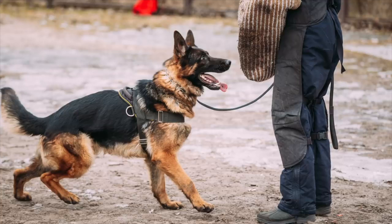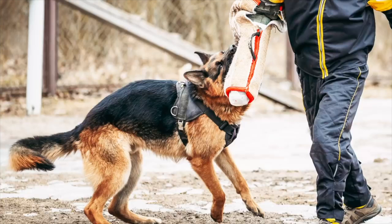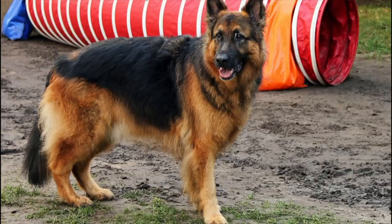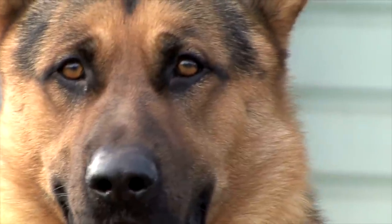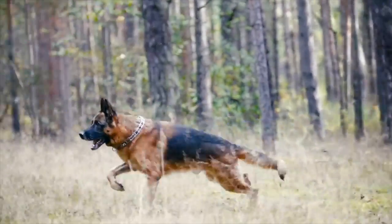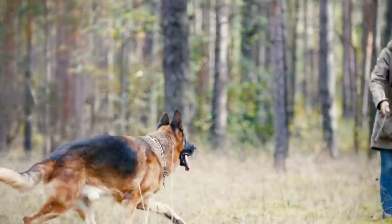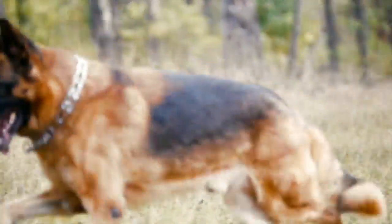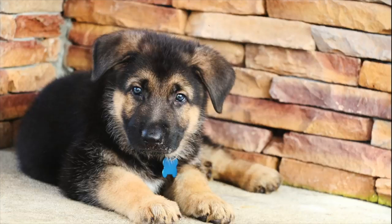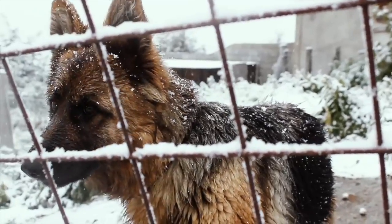However, it is important to remember that German Shepherds are independent thinkers and can be stubborn at times. They need a consistent, firm, and positive training approach with plenty of praise and rewards. They also require mental stimulation and will thrive with regular training and learning new things. German Shepherds are highly adaptable and can excel in a variety of roles with proper training and guidance. They can be trained to be a good companion, a therapy dog, a search and rescue dog, a guide dog, and more. Their intelligence and trainability make them one of the most versatile and capable dog breeds, but they also require dedicated and experienced owners who are able to provide them with the training and mental stimulation they need.